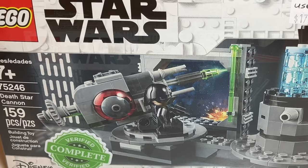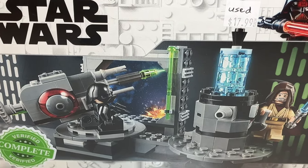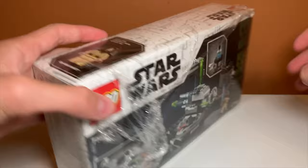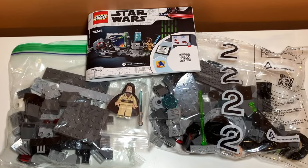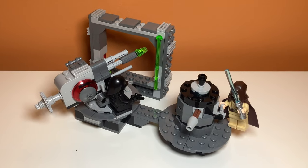The first thing I got was this Death Star Cannon set from 2019. It was a really good price at under $20, and it was packaged really nicely. The whole second bag was actually sealed, and the whole set was complete.